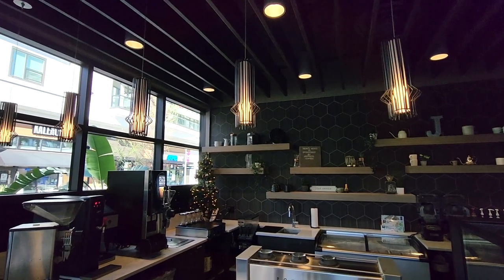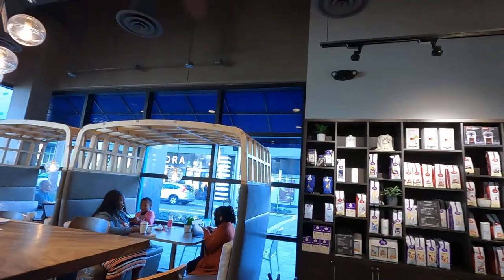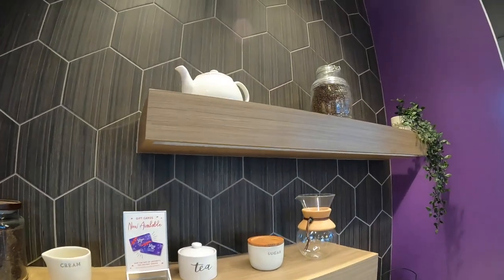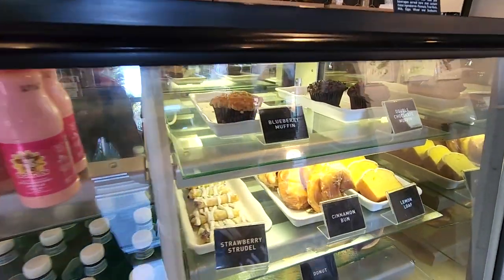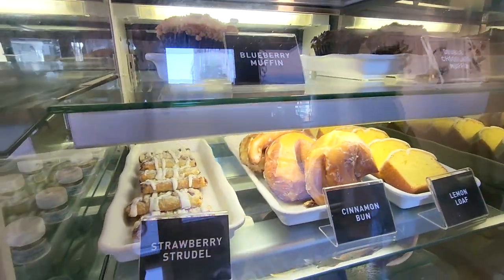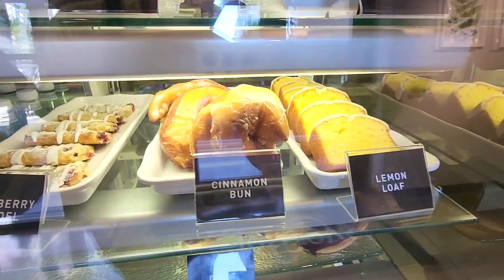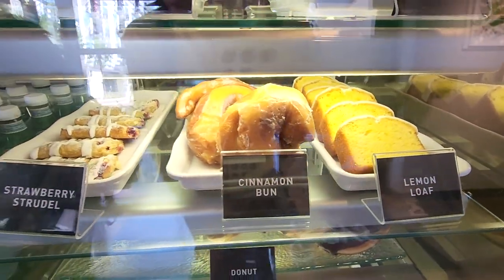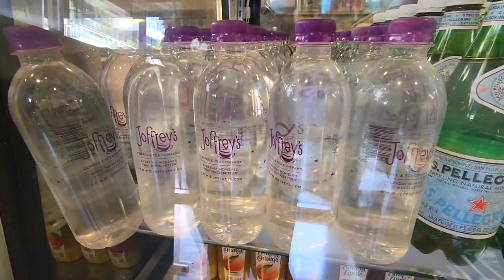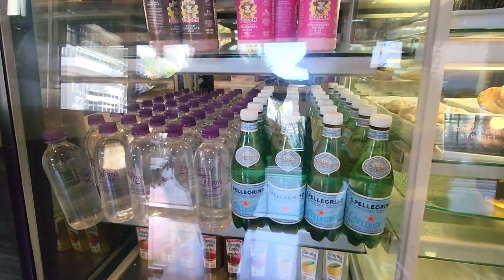So guys, we are here — we are in the original Joffrey's. I'm so excited. I can't wait to try out the new coffee. And as always, got to show you guys what they've got going on here. They've got some blueberry muffins, double chocolate muffin. That apple strudel looks so good. Cinnamon bun and lemon loaf. They have their own water — Joffrey's has their own water! I wonder if it's wicked good.